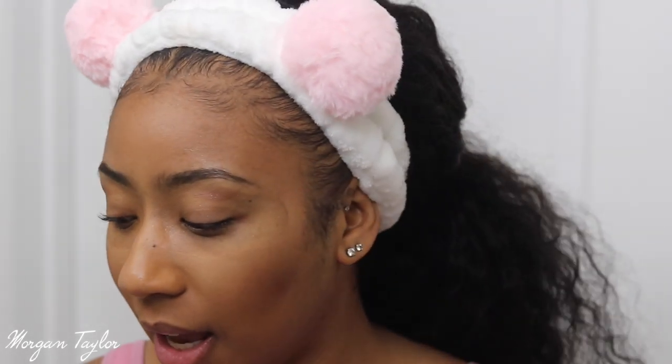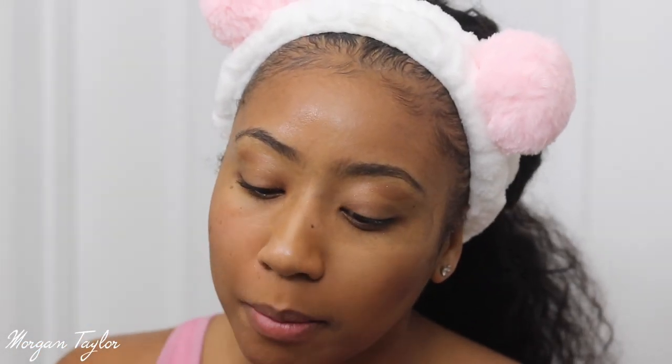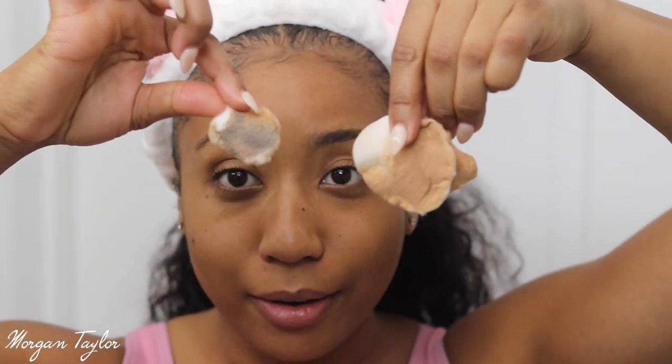Okay, all the eye makeup is off — eyes and eyebrows. Next I'm going to get my micellar water and use these little cotton pads. I usually use two of them, one for each side. The micellar water I use is the all-in-one mattifying, because my skin is so oily, so I like to use mattifying products. I'll use the next cotton pad for the other side.